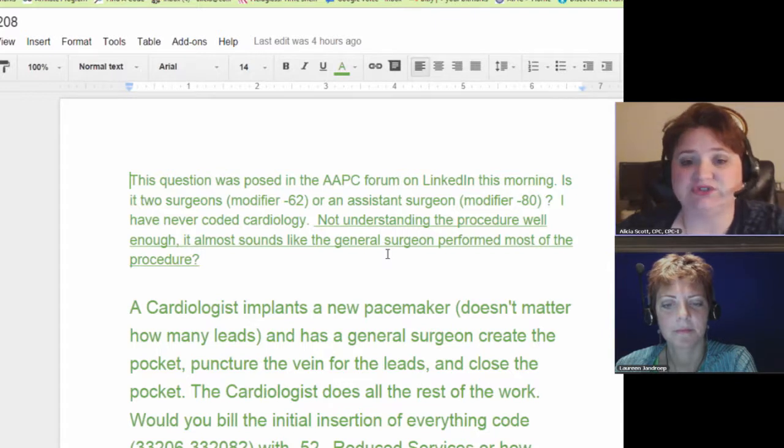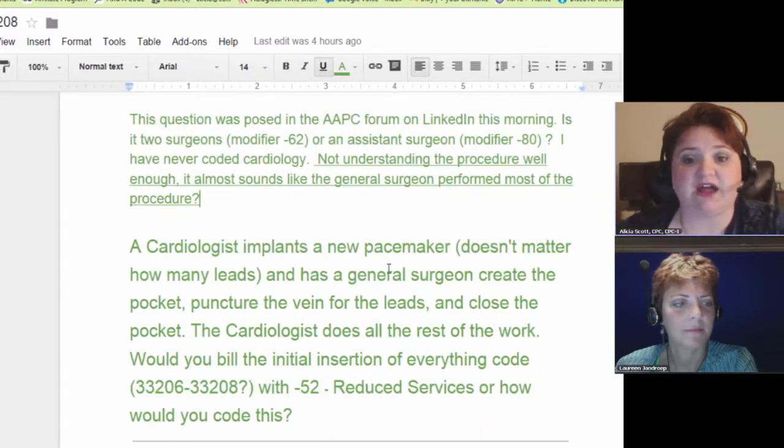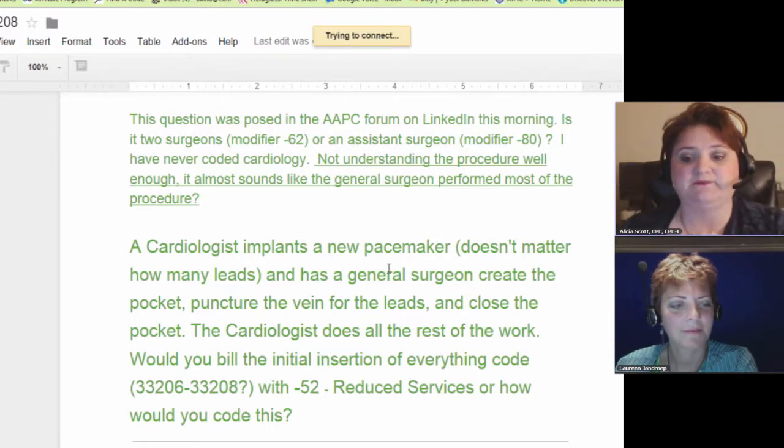It almost sounds like the general surgeon performed most of the procedure. Well, it would sound like that and she's right. Ignorance is a lack of knowledge — I'm not saying you're ignorant, but you do have a lack of knowledge of this, and knowing the modifiers will help you out. It doesn't matter which surgeon does more or less of the work.